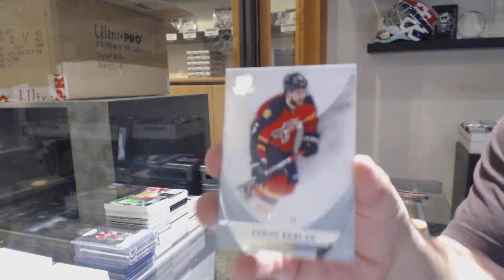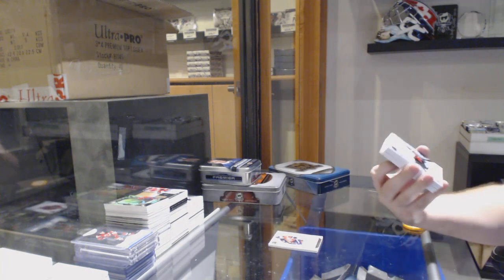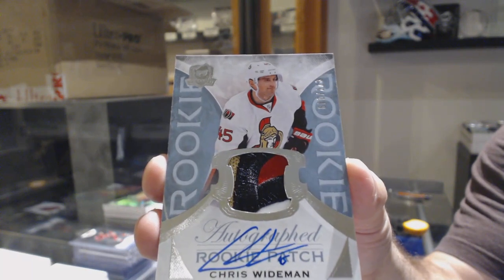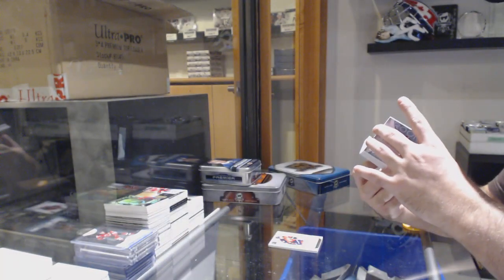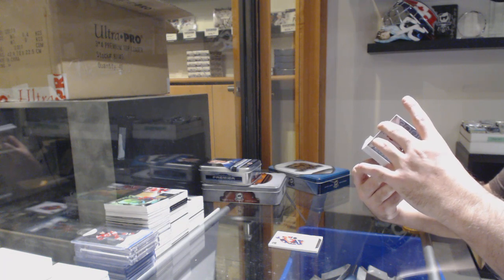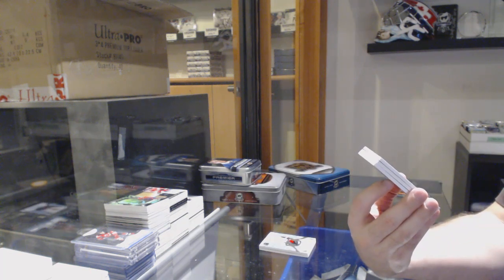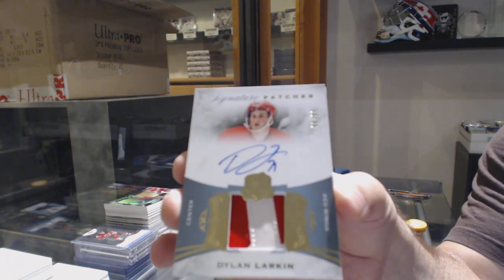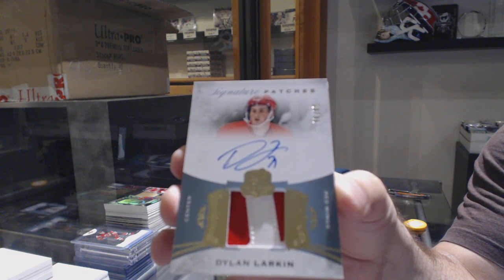249 249 249 — 249 Erik Gudbranson for the Florida Panthers. A sexy patch numbered 249, Rookie Patch Auto — Chris Wideman. Beautiful patch. That's a nice card. A 99 Signature Patches Rookie for the Red Wings — Dylan Larkin, live and hard-signed. Dylan Larkin to 99.